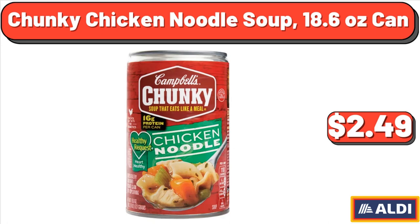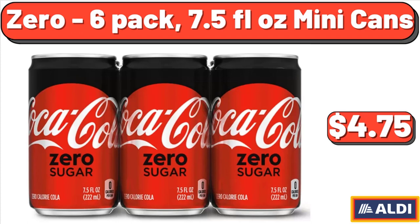Chunky Chicken Noodle Soup, 18.6 oz can, $2.49. Also available as a 6-Pack of 7.5 oz mini cans, $4.75.